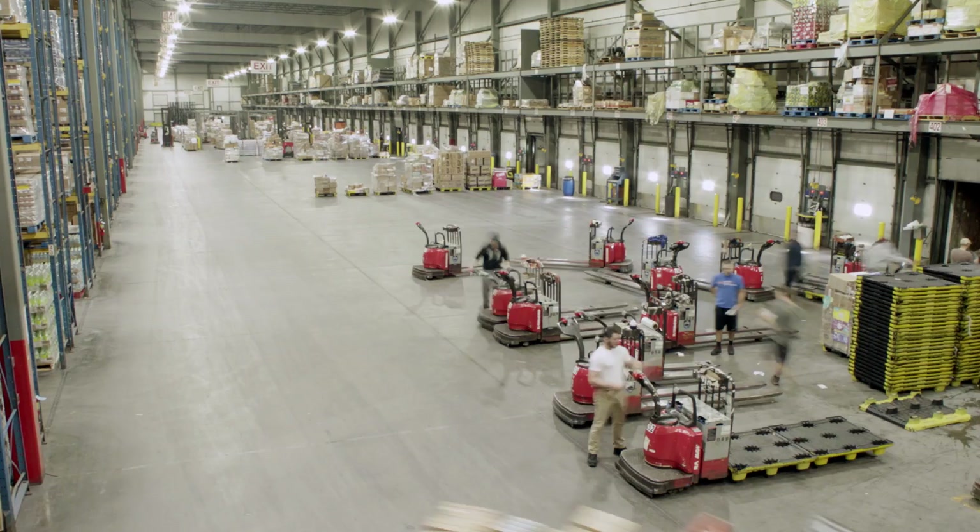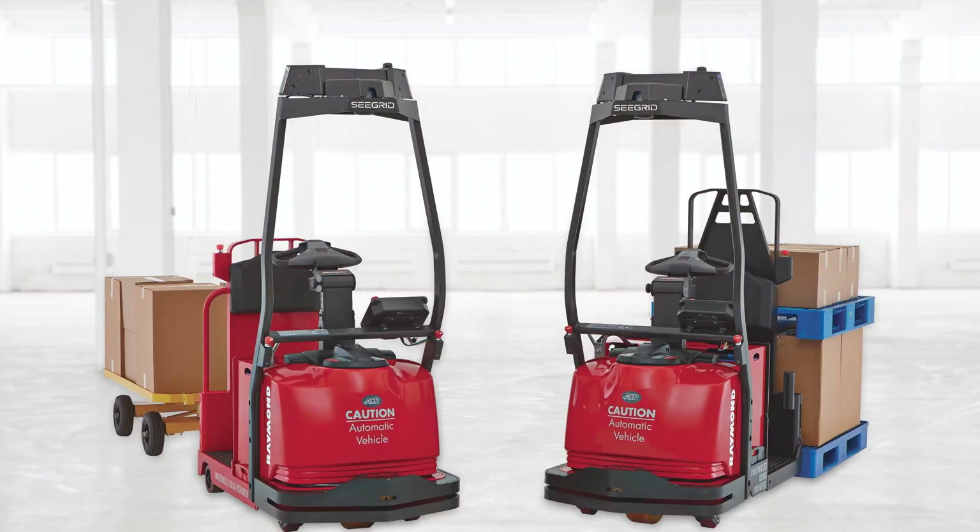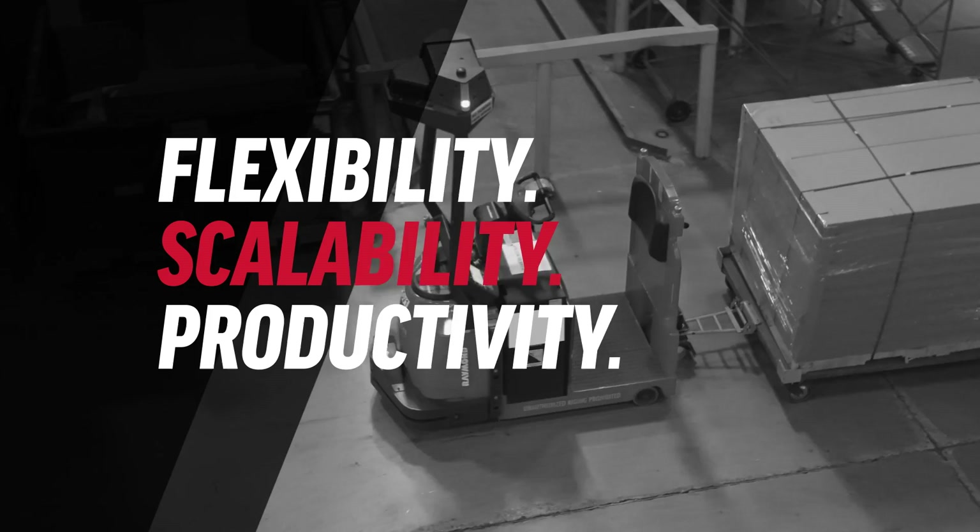To keep your warehouse operation on pace with the economy of now, you need the next generation of automation, and Raymond is leading the charge. The Raymond Courier Automated Lift Trucks provide flexibility, scalability, productivity, and performance.